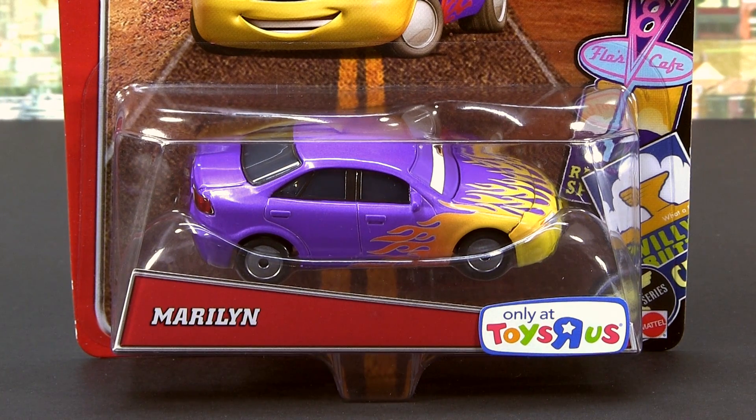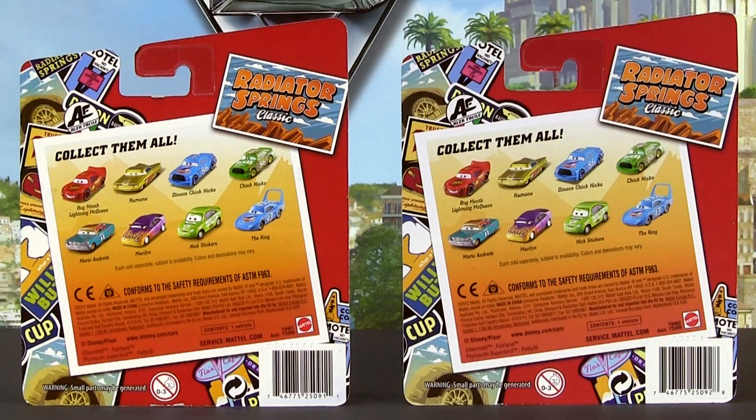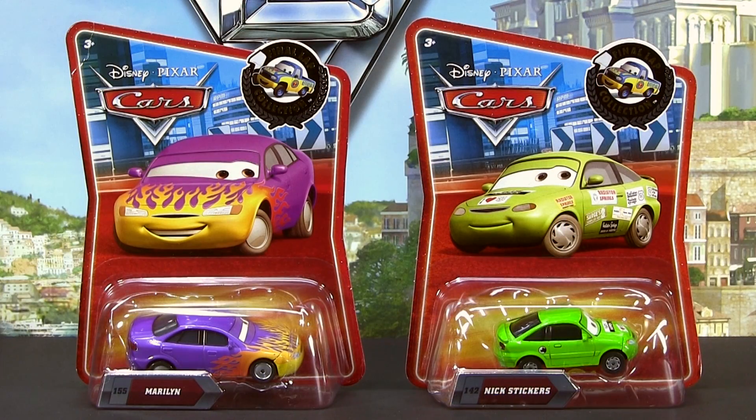Here we have Marilyn and Nick Stickers. On the back, both packages are the same, showing other releases from the Radiator Springs Collection. By the way, both have also been released in the Final Lap Collection from Target.